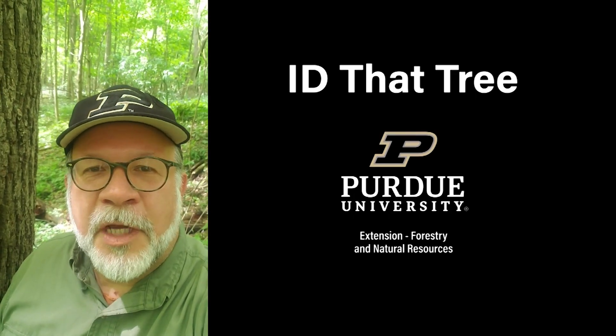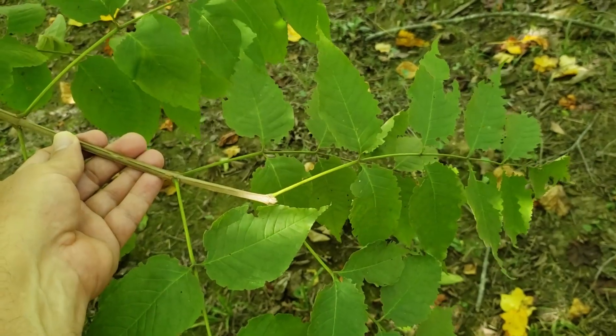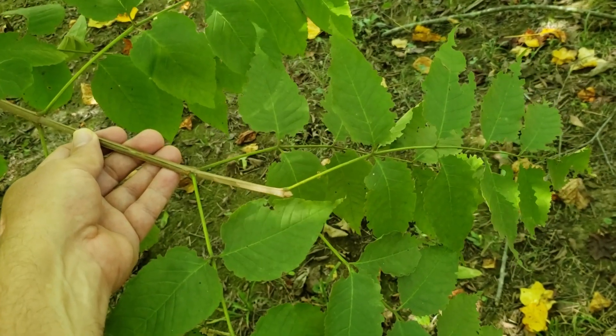This is Lenny Farley, Purdue University Extension Forester. Now let's ID that tree. In this edition of ID That Tree, we're going to introduce you to one of our native ash species.